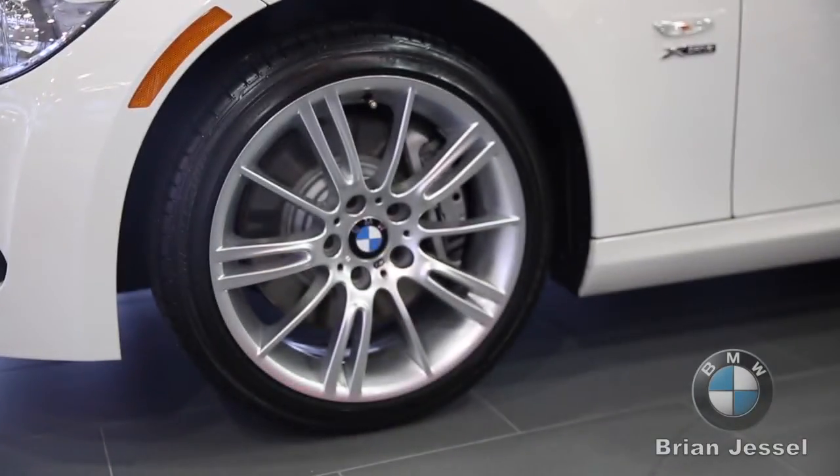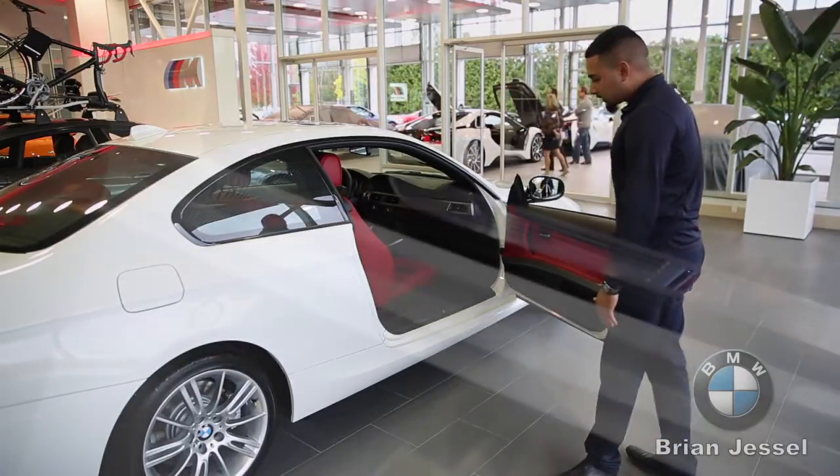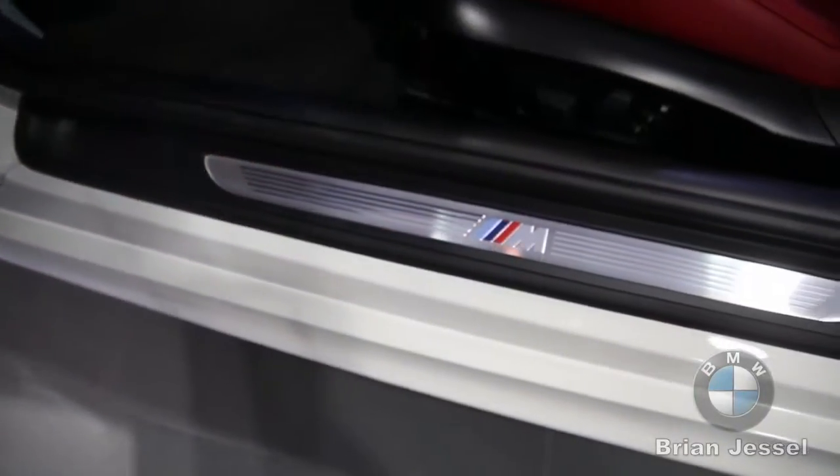It has 18-inch M Sport wheels and M Sport steering. On the interior, you can see the M Sport designation on the door sills as well, letting you know that it's an M Sport.